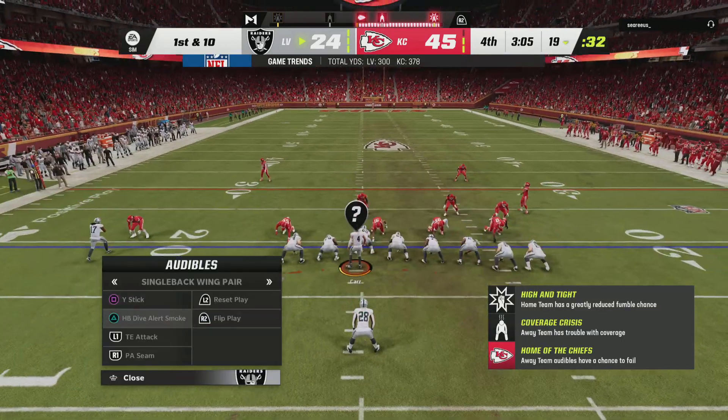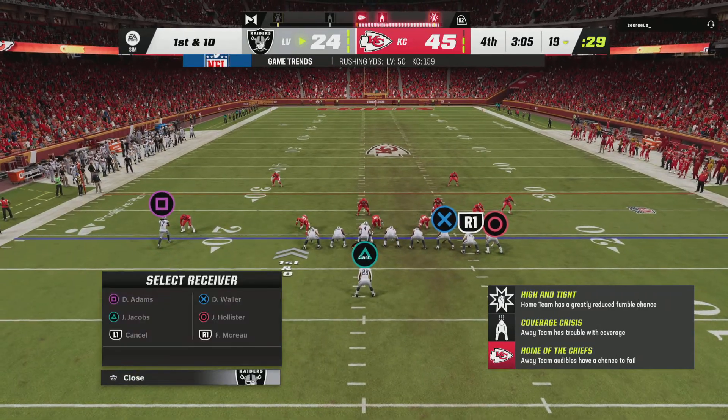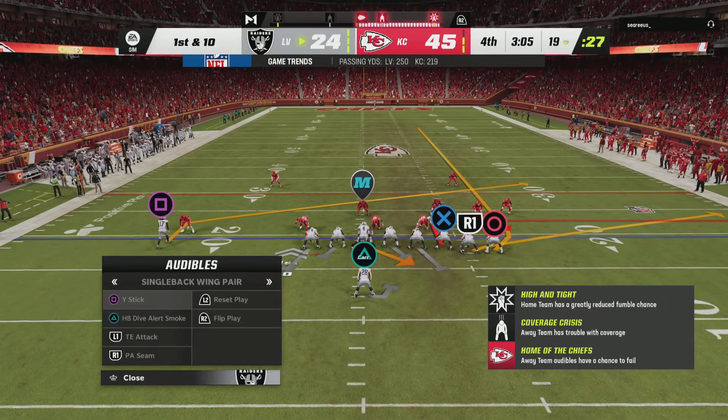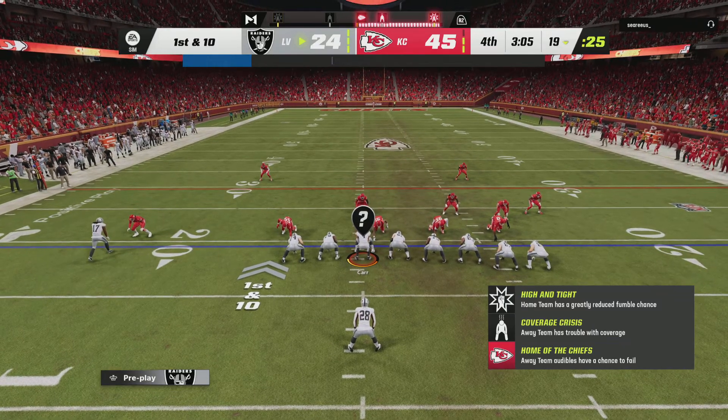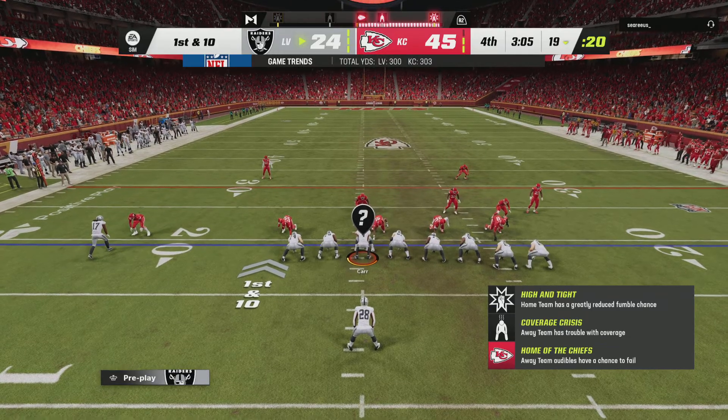The Raider offense set to get this drive started. Just looking ahead, it would appear that bye week is coming at the right time — they'll have two weeks to chew on this one. Probably not one that they want to chew on — a poor performance from start to finish.